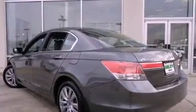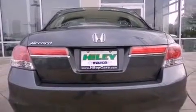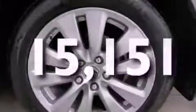The following features are also included: a power driver's seat, air conditioning, cruise control, a CD player, an electronic throttle, performance tires, a passenger side vanity mirror, heated side view mirrors, and this vehicle has fewer than 16,000 miles on the odometer.